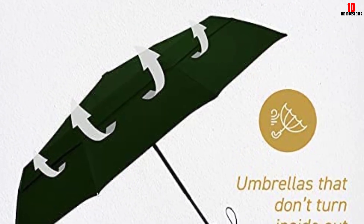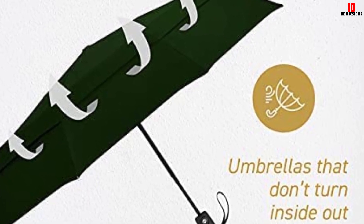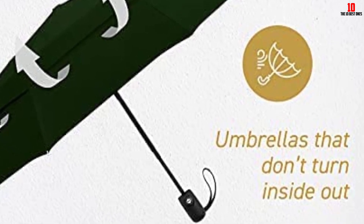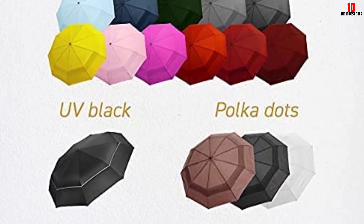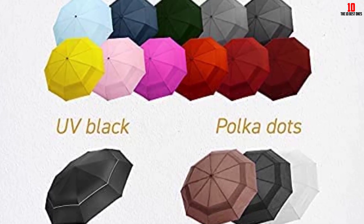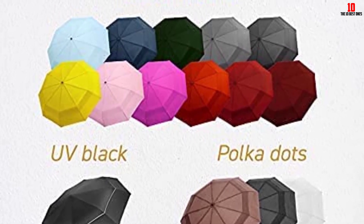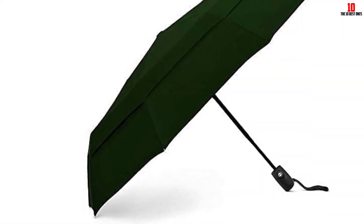Of the many reviews boasting this umbrella's windproof credentials, perhaps the most trustworthy comes from famously windy Chicago: 'After getting caught in today's Chicago deluge with swirling winds, my yellow Eezy umbrella performed like no other I've ever owned. No umbrella short of a complete bubble would have kept me totally dry, but this one opened quickly, didn't turn inside out, felt sturdy, gave adequate coverage, and closed fairly easily. I'd purchase it again.'